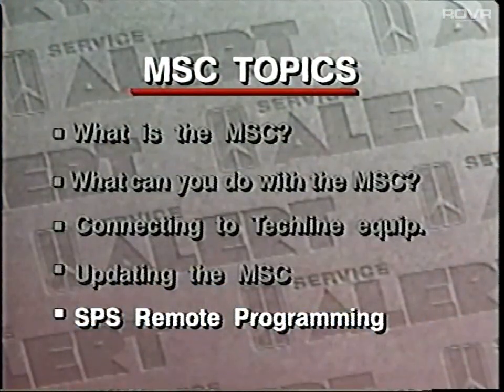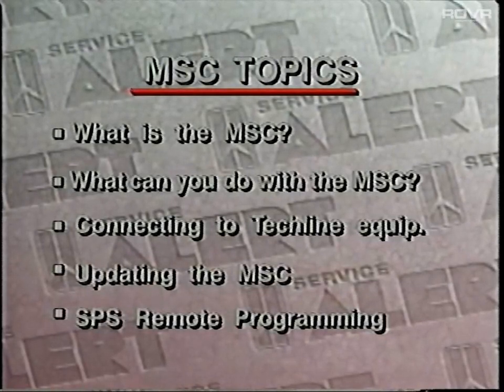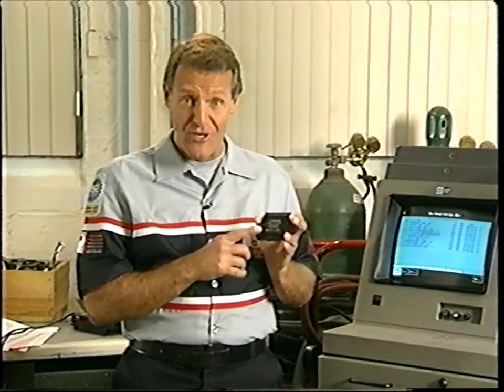And now it's my job to tell you that we're done. Now you know all about the mass storage cartridge. Please keep yours up to date. When you have the latest software, it's much easier to fix them right the first time.